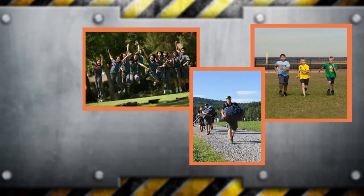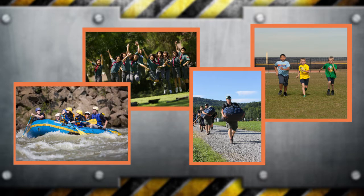Whether it's Cub Scout Day Camp and Derby days or Boy Scouting and Venturing camping trips and high adventure excursions, having fun is very important to everyone in scouting — and so is their safety and well-being.